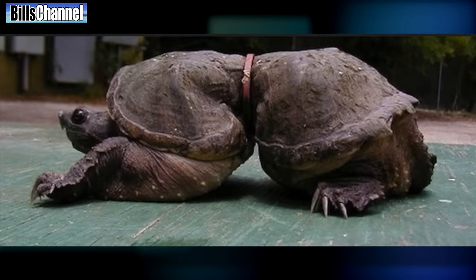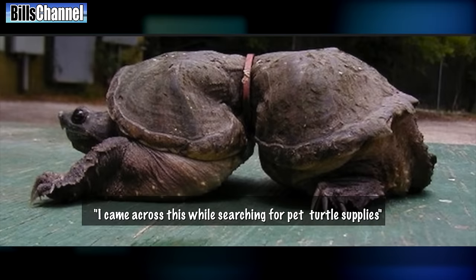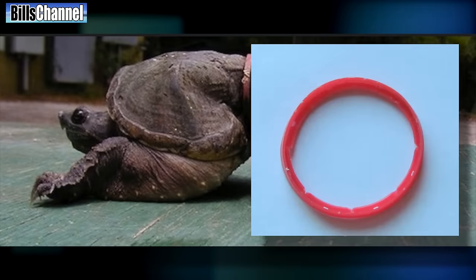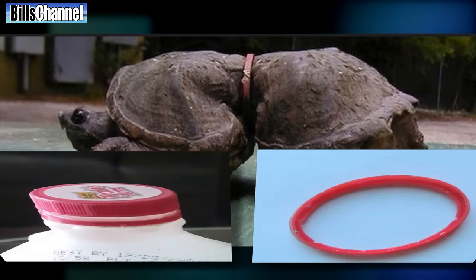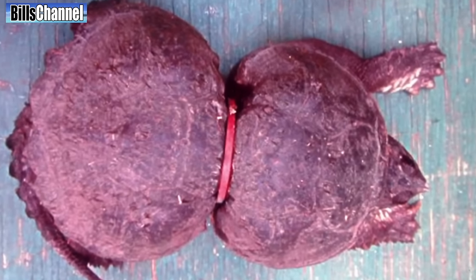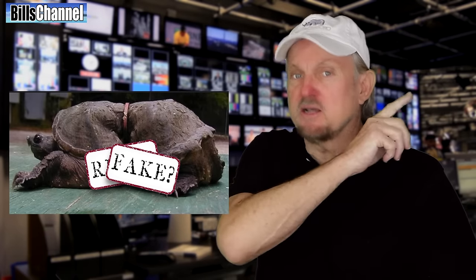Our last picture today comes from Jerry R., who says he came across this while searching for pet turtle supplies. It claims to show a turtle that got a plastic ring from a milk jug lodged around its body as a baby. As a result, it grew up with a very deformed shape. But is it possible for a turtle to even survive something like that? This could be a case of somebody working overtime with Photoshop. Let me know what you think.